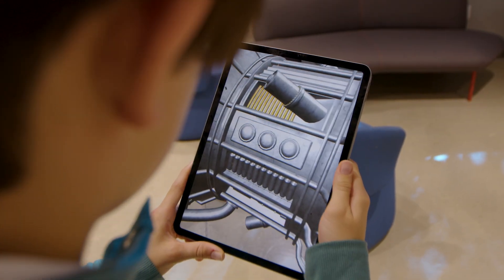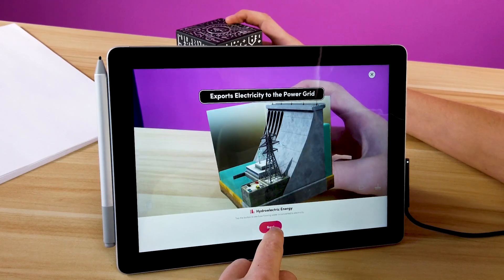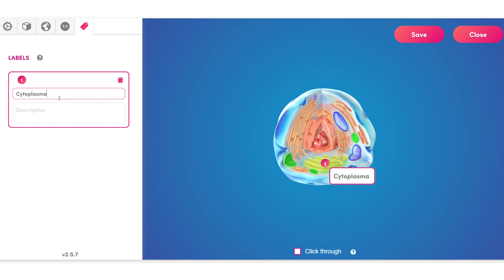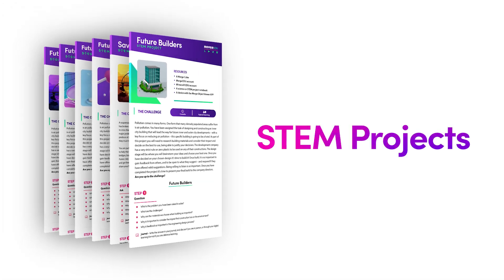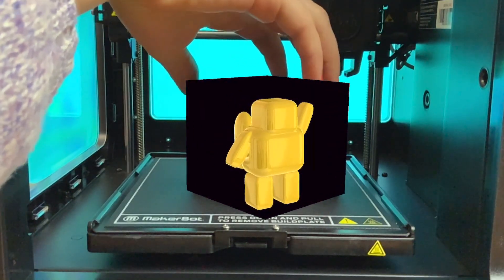STEM teachers can teach engineering concepts using 3D models and simulations, and students can upload their own 3D models to label and share. Merge STEM projects are based on future careers, follow the engineering design process, and encourage collaboration among students.